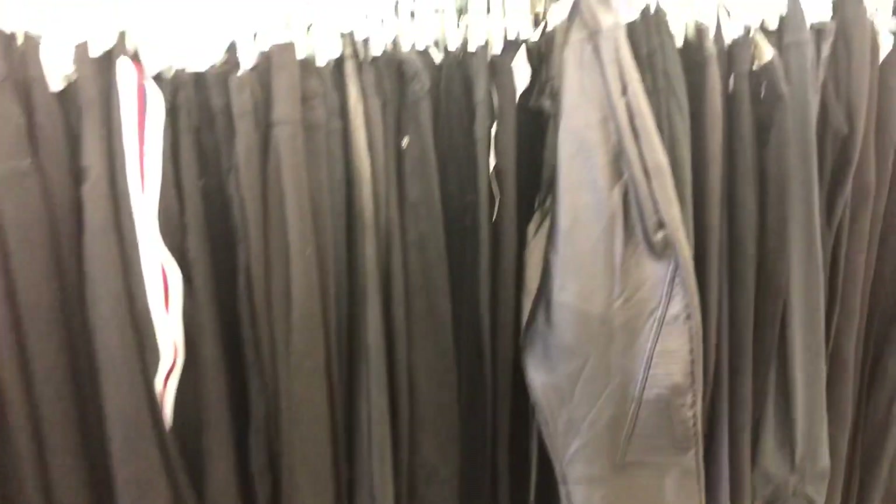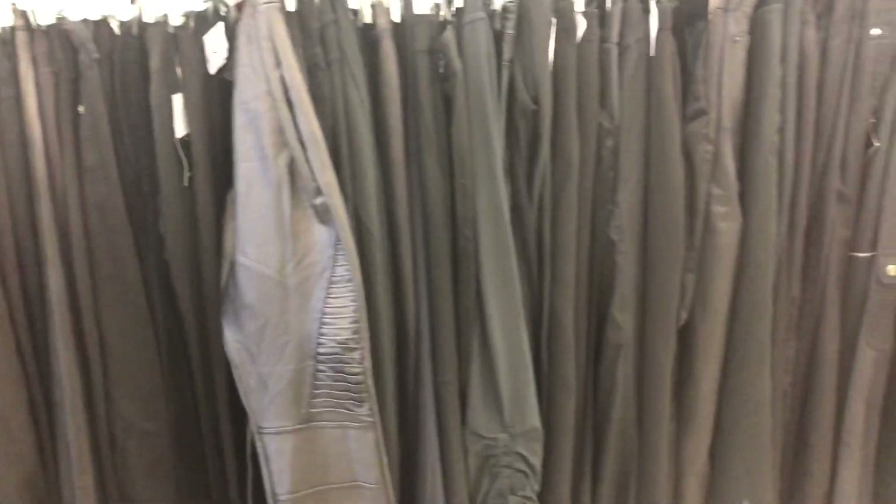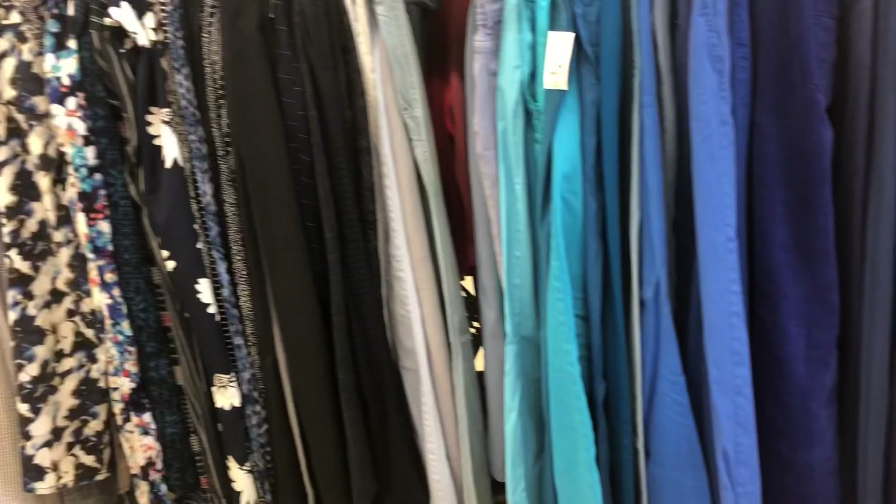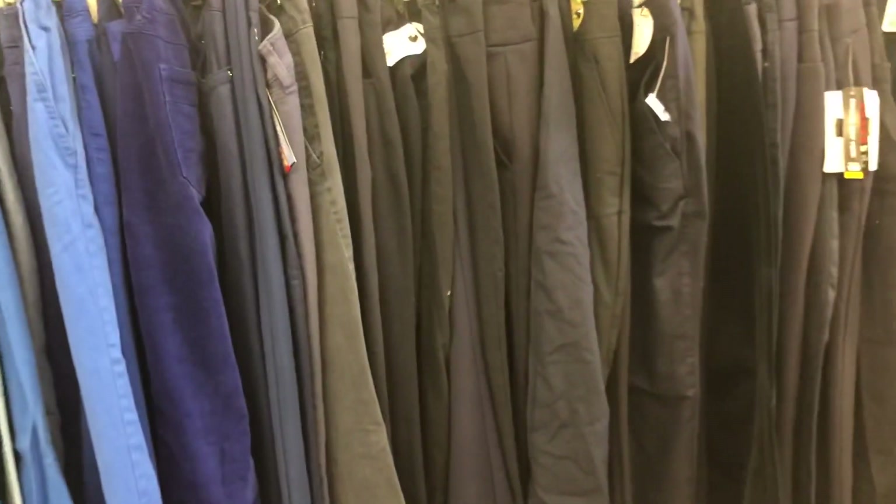When shopping for pants at a thrift store, it's very important to know your sizes and different styles of pants. If not, you'll need to know the trick where you wrap the waist of the pants around your neck to figure out if they'll fit you, because many stores do not have fitting rooms.